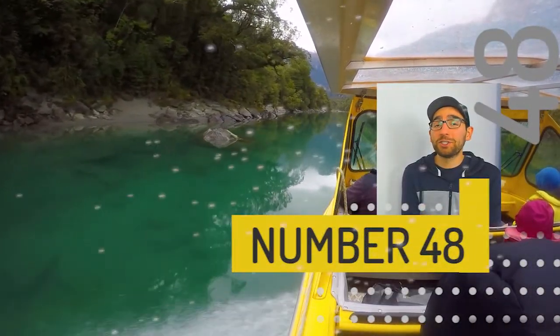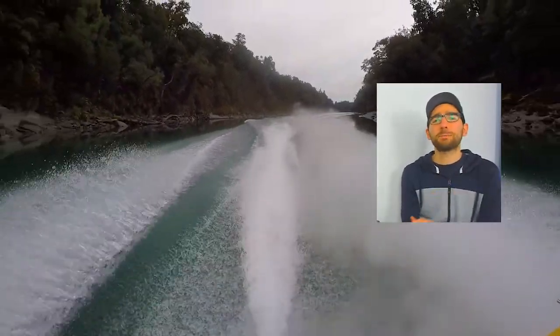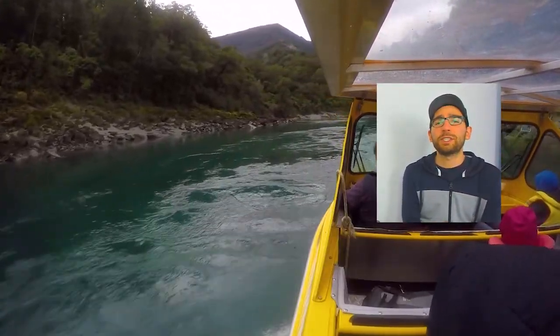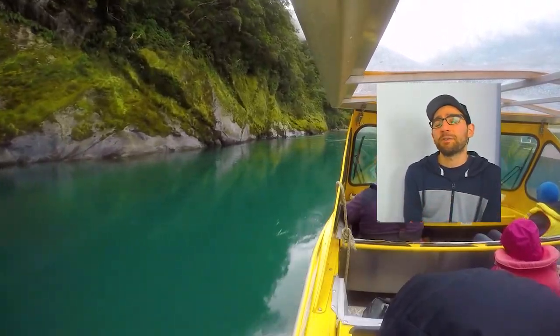At number 48 we have going on the jet boat excursion in the beautiful Fiordland National Park or the Mount Aspiring National Park. Anything at the bottom of the South Island is amazing — there are plenty of options over there — but the one starting in Haast will take you to some pristine places that feel like no one else has ever set foot there before.